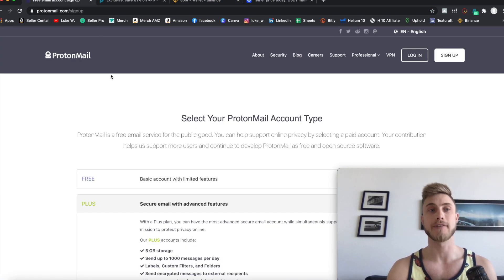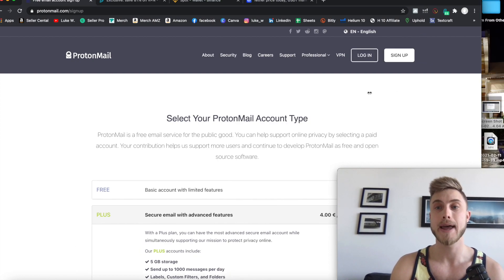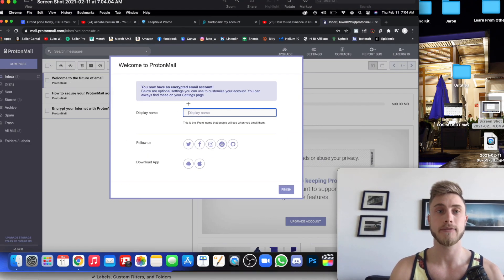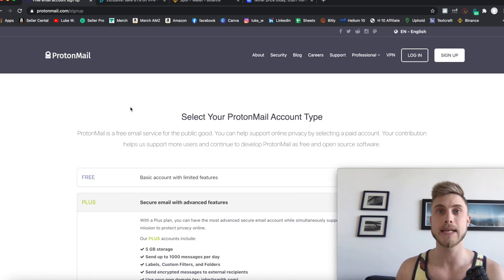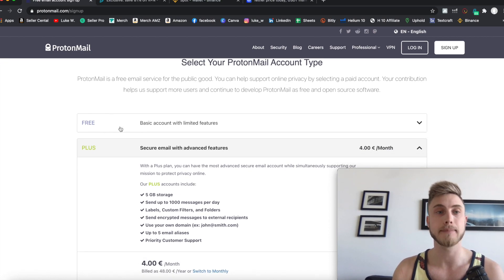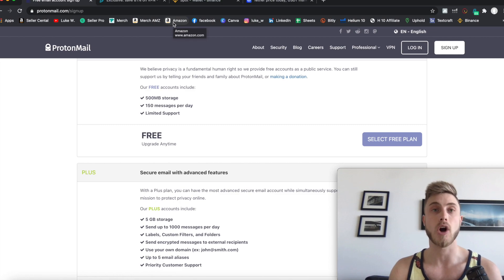Let's jump right into step number one. The first thing you want to do is actually set up a new email account. ProtonMail is the account everyone talks about — it's a fully encrypted email account which is going to help keep your anonymity up online. Especially when you go into Binance and create a new account, you just want to have this fully encrypted email account, which is absolutely free. Just go ahead and check out the link below in the description — sign up for your free subscription and select the plan.